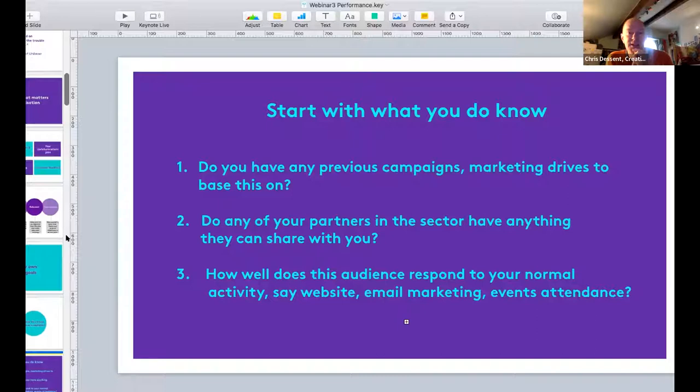Look back - if you're doing a new campaign for the autumn season, how have you done previously? How have your marketing drives performed? That's a really good starting point. Do you have peers within the sector? Libraries Connected brings together a lot of different partners - can they share information? Also, you might have existing data about how a particular audience normally responds - things like your normal website traffic, email response rates, or attendance at events.